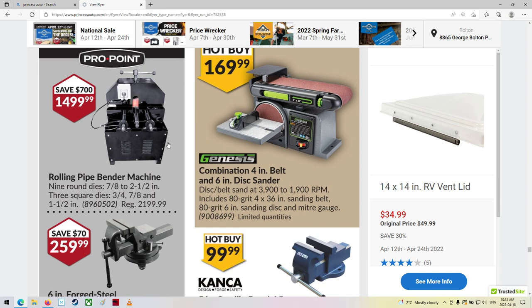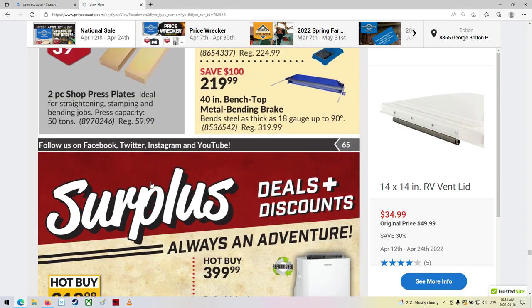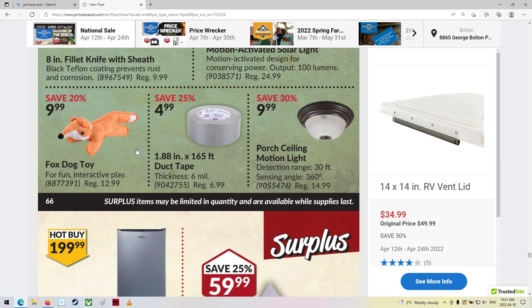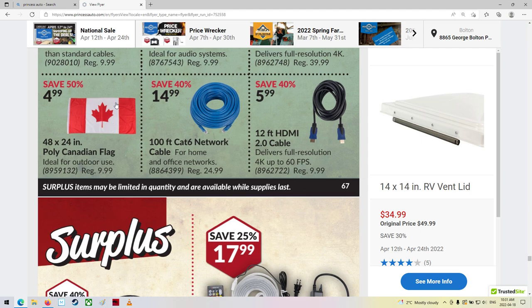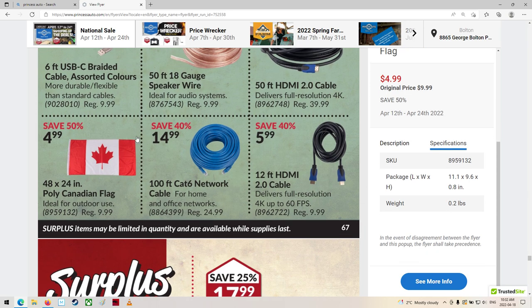A pipe bending machine - that's kind of cool. Disc sander, some drill presses. Some surplus items. Air conditioners - 12,000 BTU, that'd be pretty good for a smaller place. It's going to be that season again - fire up the air conditioners. Some wiring stuff. Canada flag made in China - that really annoys me. There are a couple places around here that do make flags, but not many. We can't even make our own flag in our own country. Guaranteed, when you get the package it'll say made in China.